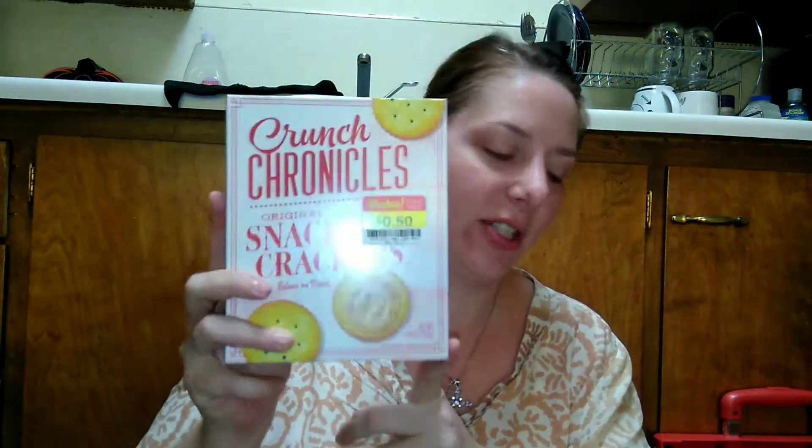So yeah, I went over — glad we got that out of the way. The very first thing is I found these Crunch Chronicles — never heard of this brand. They're basically little snack crackers, kind of like a dupe for Ritz. I do like getting crackers once in a while, and we didn't have any in the pantry. I picked these up for 50 cents, and they're good until October 26th, 2020, so we still have some time.